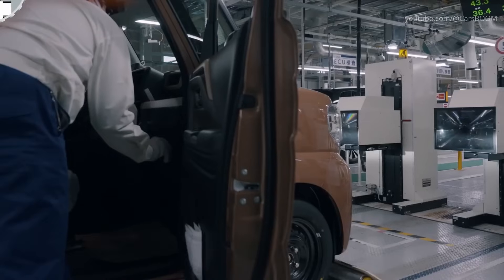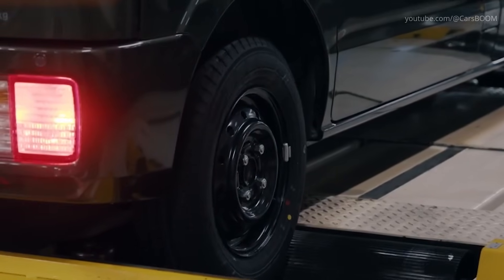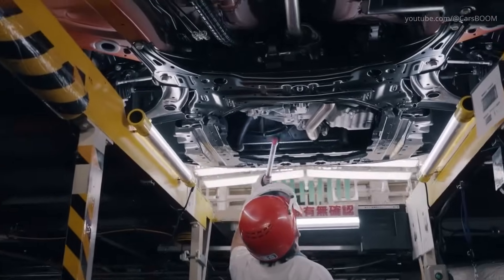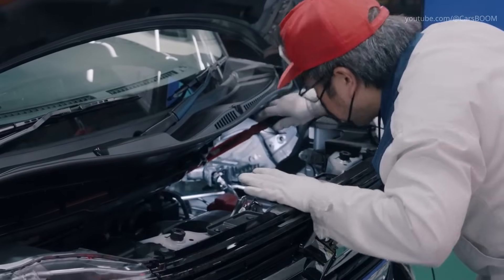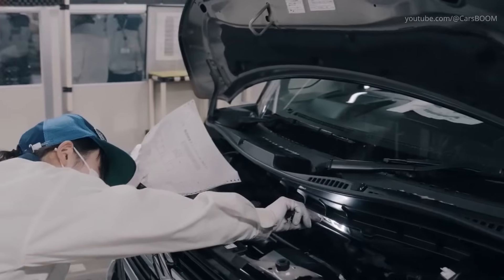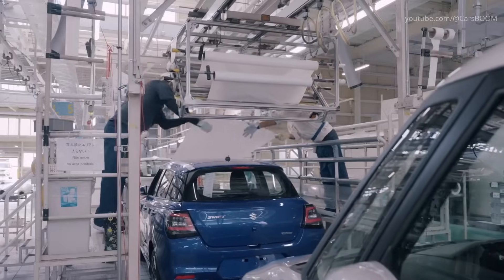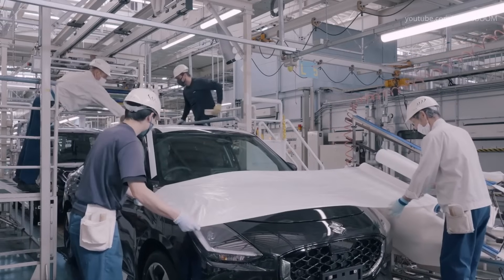For many passenger cars, additional noise and vibration tests ensure comfort. Only after passing every test are the vehicles deemed road-ready and shipped to dealerships worldwide.